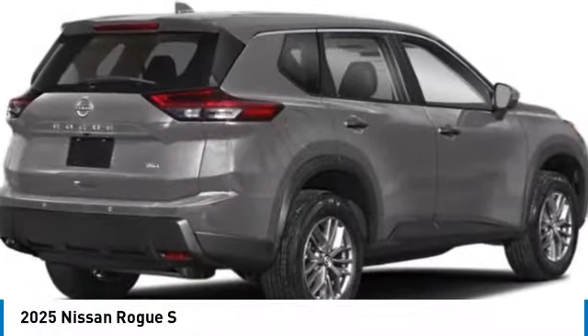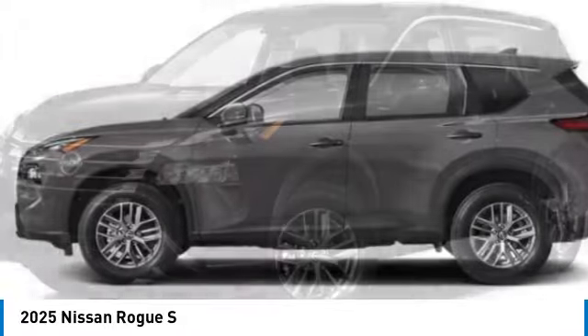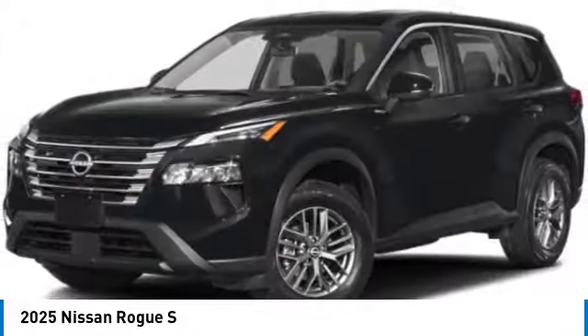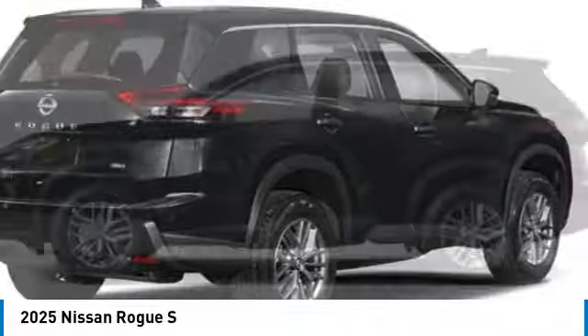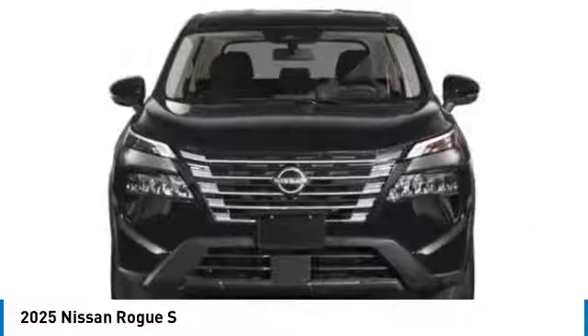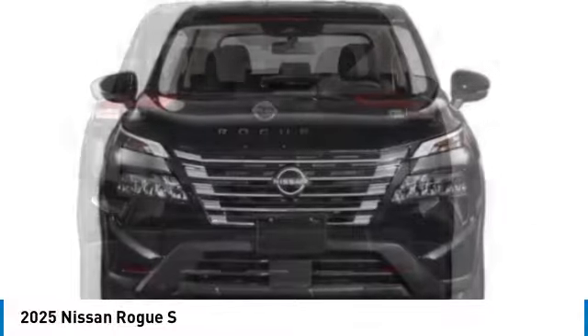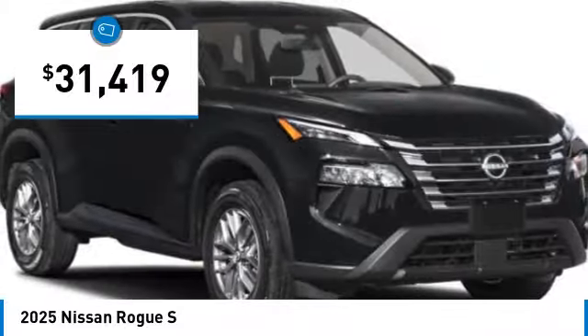Looking for the right vehicle? Check out the 2025 Rogue. The stylish Rogue gets 27 miles per gallon and still boasts nearly 58 cubic feet of cargo space. With a five-star side impact safety rating and confident handling, the Rogue is more than you expect and everything you deserve, and is priced below $35,000.